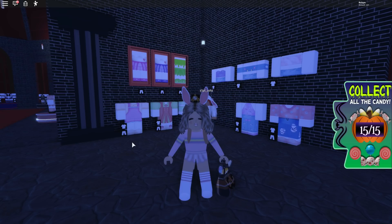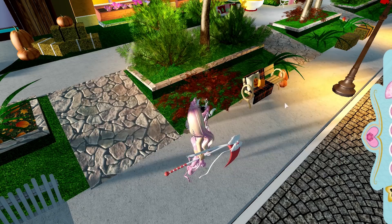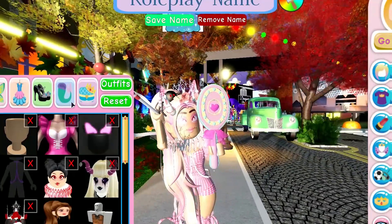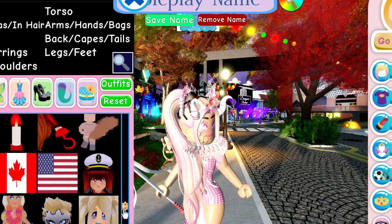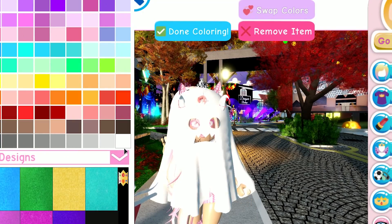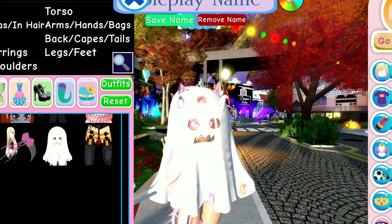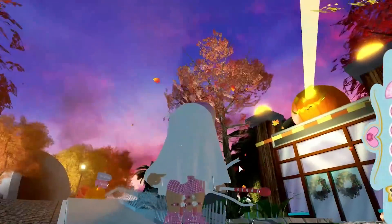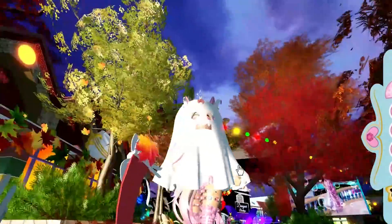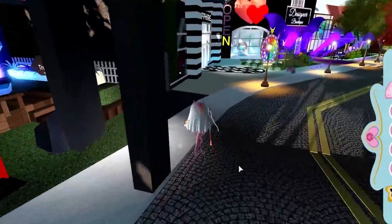Now we're back in Royal High to see what accessories we got from these two home stores. The first is a classic ghost costume - that sounds so cute - and studded rose garters. Oh my god, I love the ghost costume so much - it's so simple but so great! And the rose garters are so cool. I think they work better with normal legs but they look amazing. I'm loving the candy hunt so far - this has been so fun.